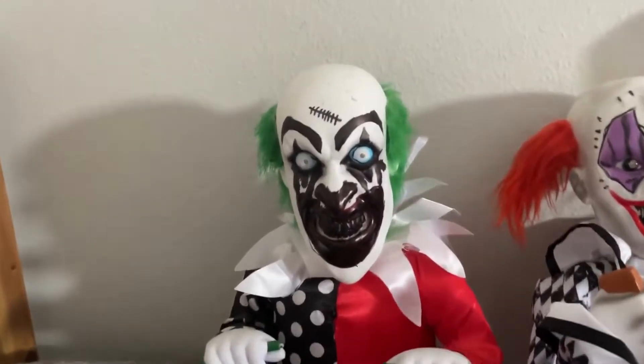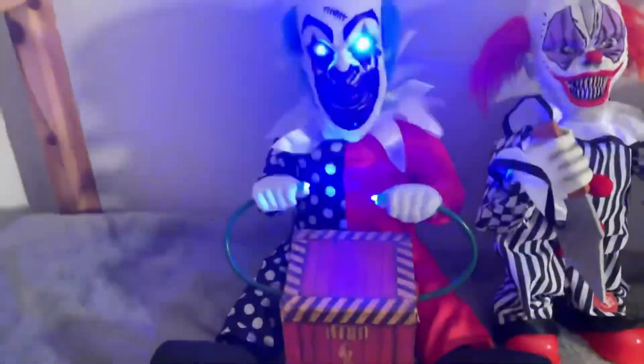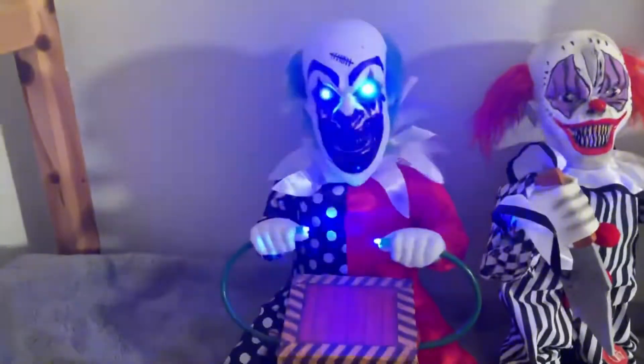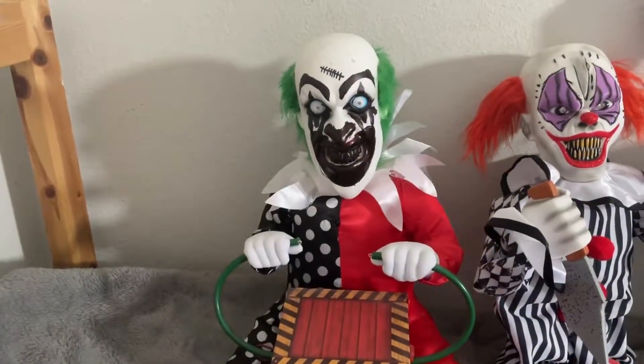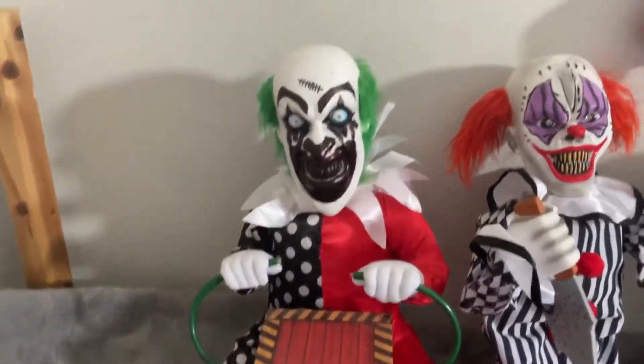Tick tock, tick tock, time to go! Let's light him up! He shakes, and his eyes light up, and he has some pretty cool phrases. Let's do some more.